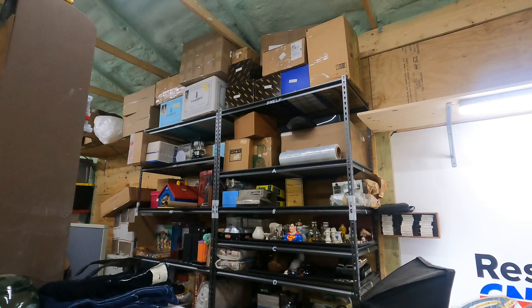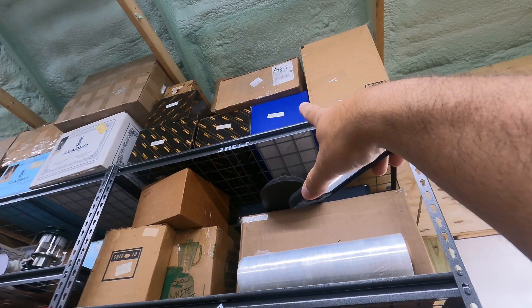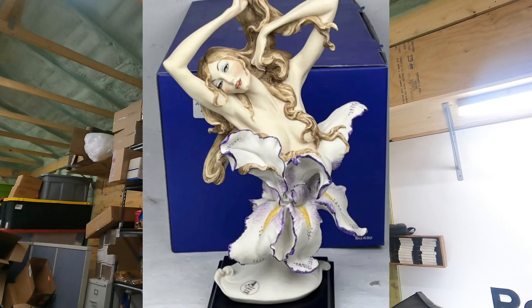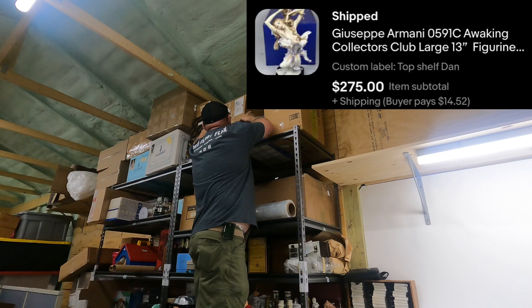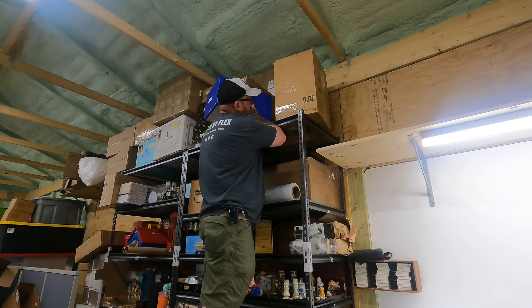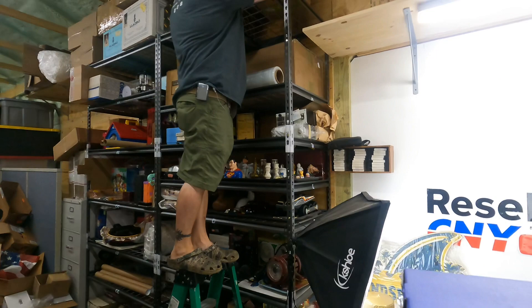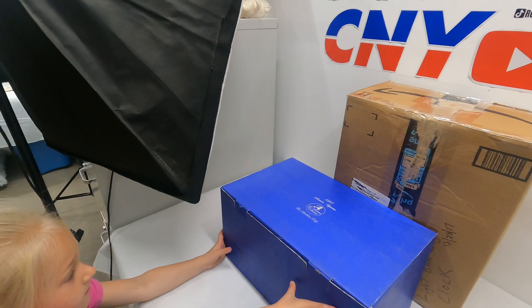All right, next we have an awesome sale — top shelf. Dan has one of these Giuseppe Armani pieces. It's 591C 'Awakening' — that blue one. First we're going to see if Paul can get it down without dropping it, because this statue just sold for $275 plus shipping. There it is. Paul confirmed it says 'Awakening.' We'll put it over here on the desk — we're running out of room.